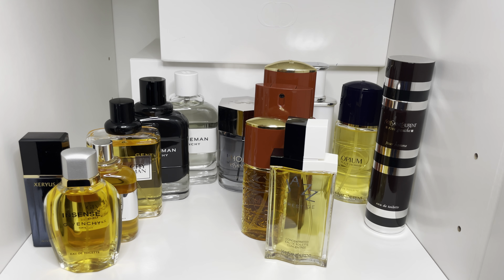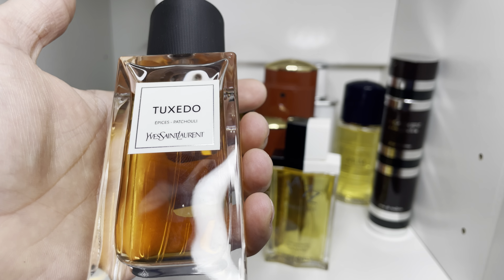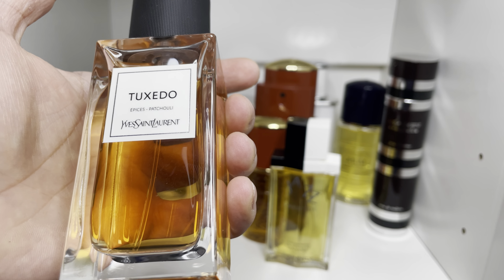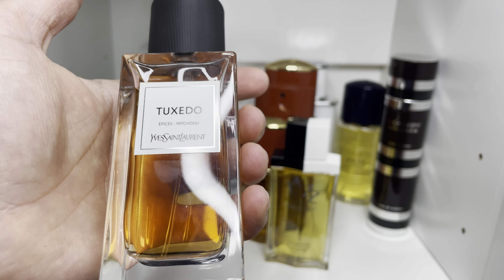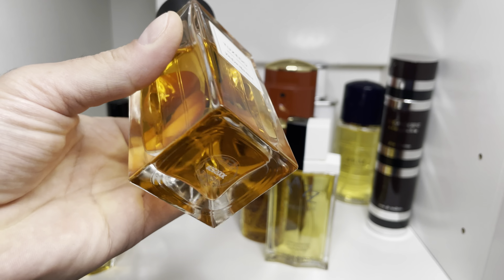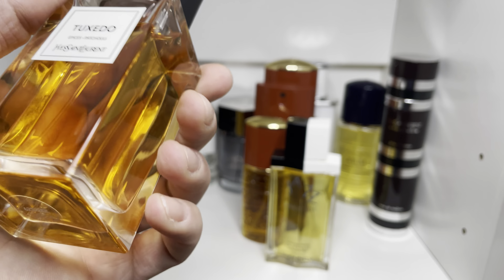Last but not least, this is the most modern YSL, and I really do like this. I know it was really hyped but it's definitely worth it. I can see this being worn with a tuxedo — and obviously you know what it is, it's YSL Tuxedo. Your spicy patchouli here, but still ozonic with that violet leaf you get. Just really, really good stuff. The one bottle I wish I got in 125 ml — this is a 75 ml.